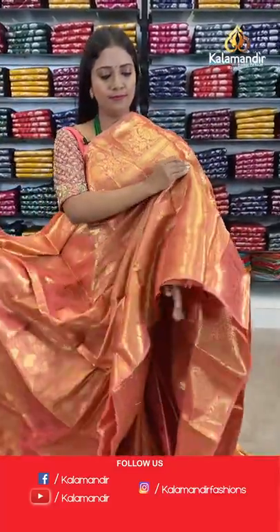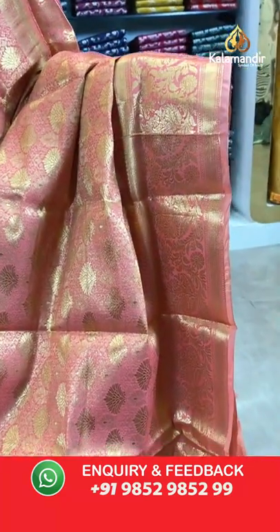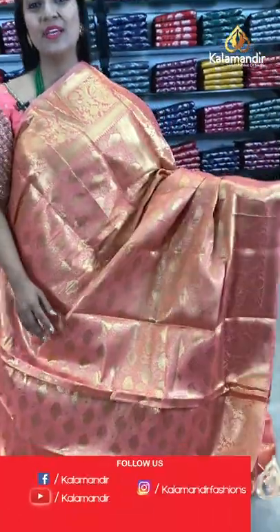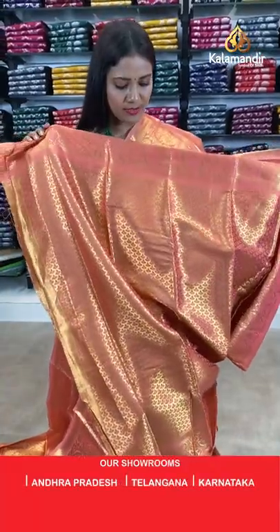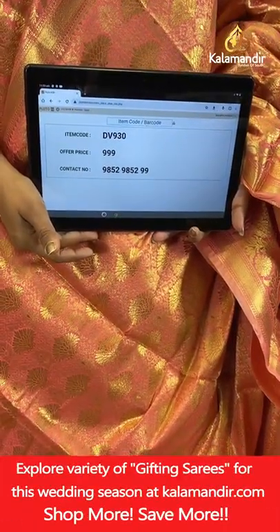One more peach colour saree — a lovely peach. All-over body florals, border with mango florals and cross khadi. Pallu of same colour with brocade design. Blouse of same colour with floral brocade and border. Saree code DV930, final price 999 rupees only.